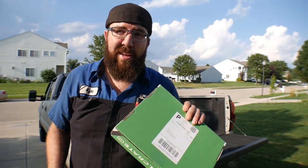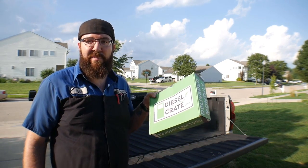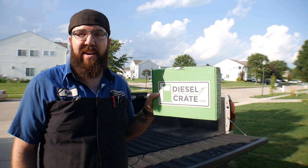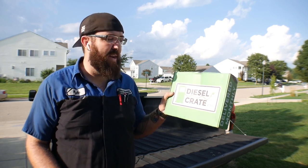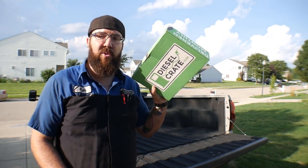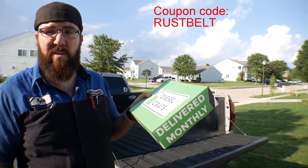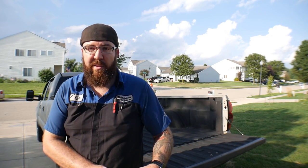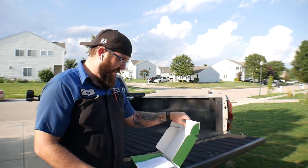Coming home after a long day and having something cool to open is great. If you guys haven't seen my videos before, I've been doing a bunch of these diesel crate unboxings and reviews. They have sponsored me and have a coupon code for you guys. I have no clue what's in this — I'm opening it and seeing it for the first time just like you guys are.